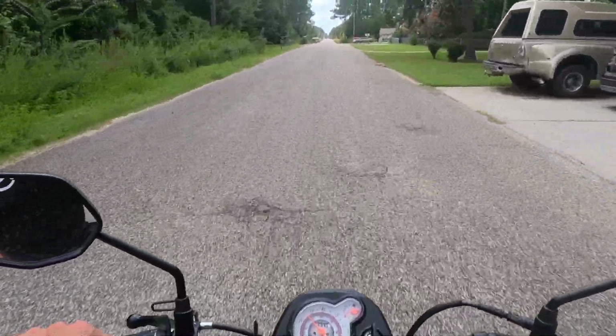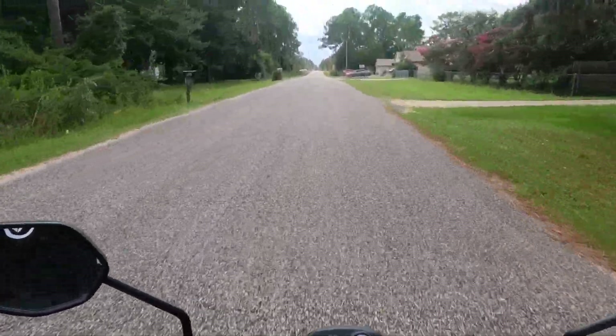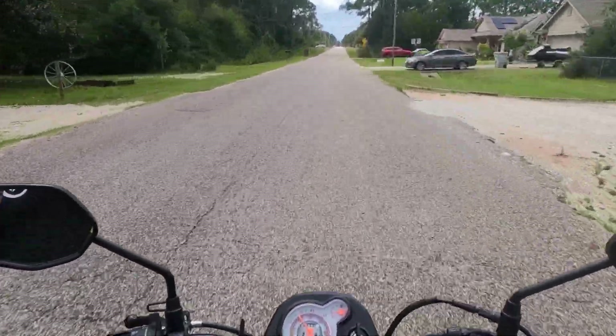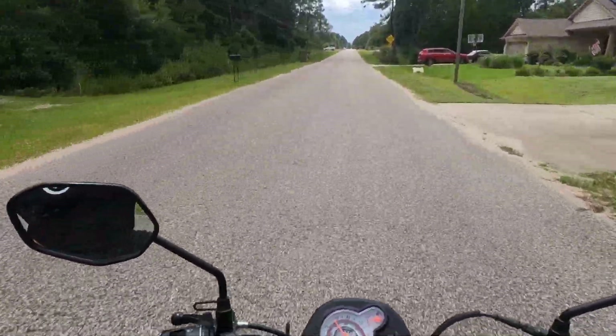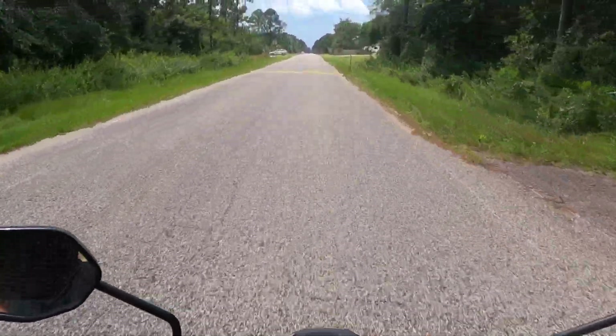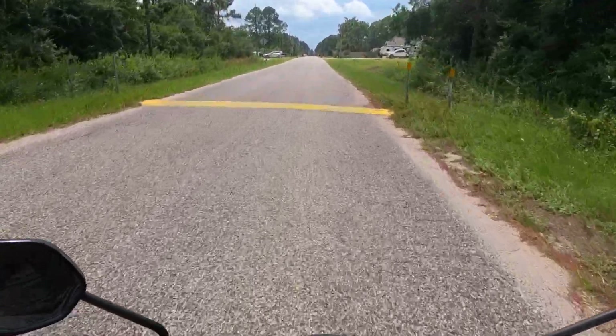I'm battling to make this video before it rains. I know it looks super bright out but I promise you — actually, I think it's raining right now. Should have got off the couch a little earlier to make this video. Yep, I am definitely getting rained on.